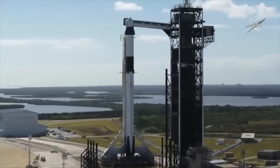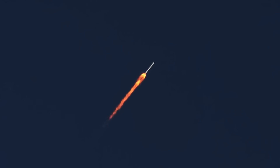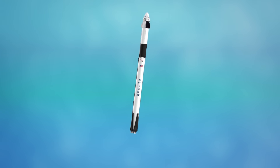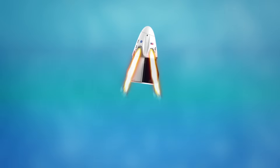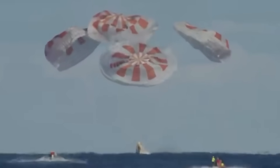The upcoming abort test for the Dragon 2 capsule will follow a very similar plan. The Falcon 9 will launch as if it was heading toward the International Space Station. Once it reaches max-Q, the nine Merlin engines on the Falcon 9 will shut down to simulate a loss of thrust. The Dragon capsule will detect this and separate from the Falcon 9 before quickly firing up its Super Draco thrusters to pull it away from the booster. The Dragon capsule will then deploy a series of parachutes before splashing down in the Atlantic Ocean.